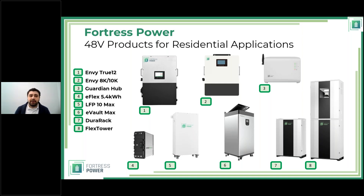The inverters have their own monitoring system, but to monitor each battery separately and perform firmware updates, we offer the Guardian Hub. At the bottom we have the core of our business — the batteries. We started with batteries, and all the inverters and everything else exist so you can harvest that energy. Number four is the E-Flex (5.4 kWh); number five is the LFP10 Max, the second iteration of our original battery. Our original LFP10s are still in use by SEPTA — the Southeastern Pennsylvania Transportation Authority.